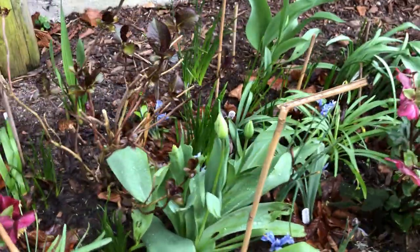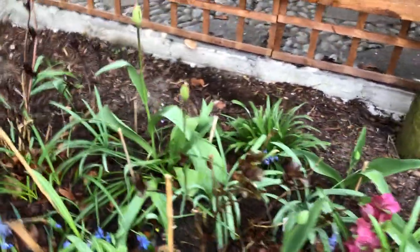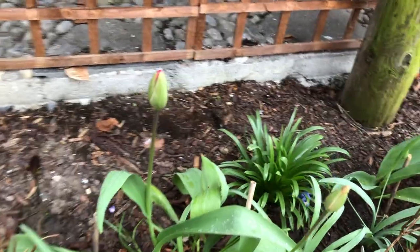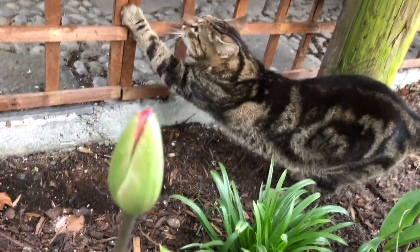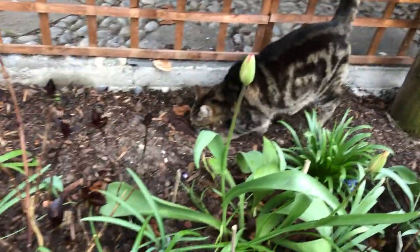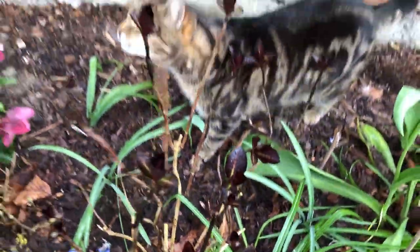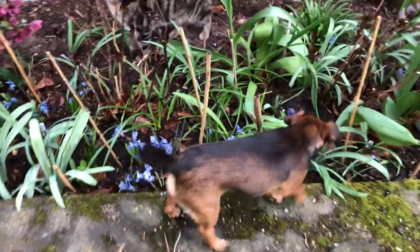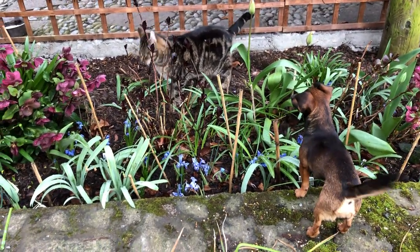I can't remember what color tulips I planted in here. I'll find out soon enough. Looks like they might be red — that looks like a red coming out red. It'll look beautiful against this dark hydrangea leaf. So off to get breakfast.